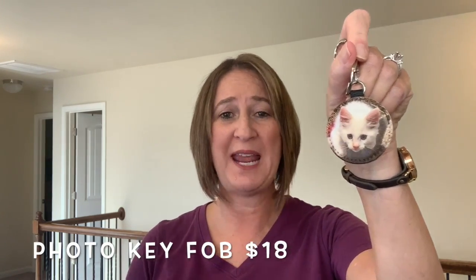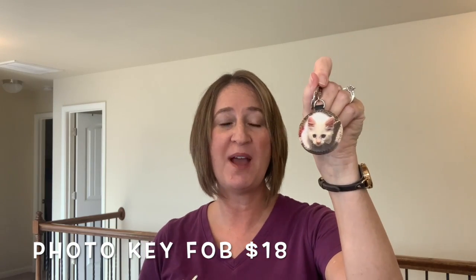These are only $18 a piece, and as long as you have legal rights to a photo, you can upload anything onto one of our photo key fobs.